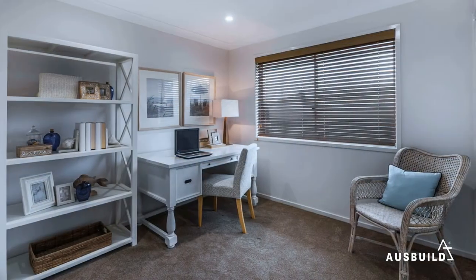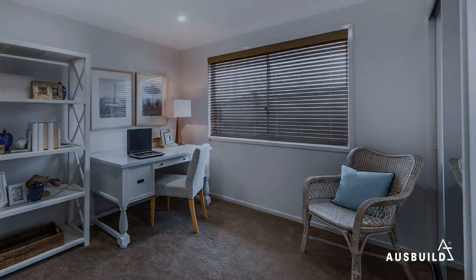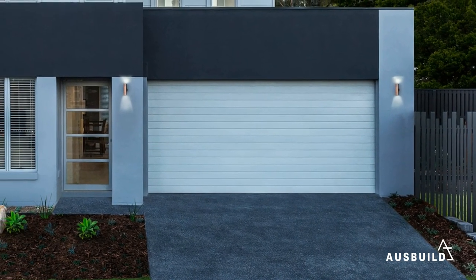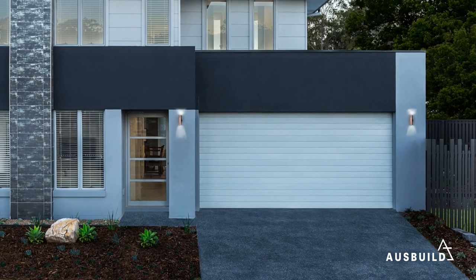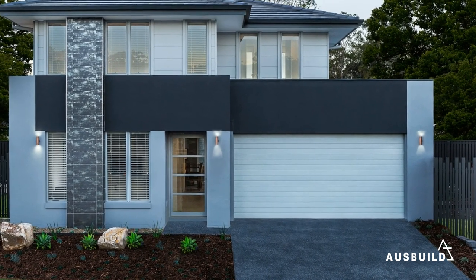Of course, the Ellison also has all your storage needs covered, with built-in wardrobes throughout and a double car garage that opens conveniently into the hallway. And with an impressive six-star energy rating and built according to the latest sustainable design principles, you can be confident that the Ellison will be a sound investment well into the future.